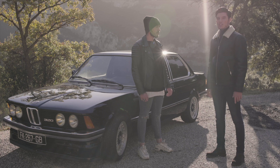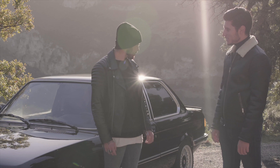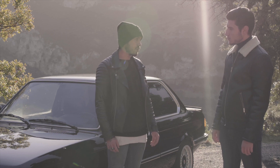We are now with Jarod, the owner of this E21. Explique-nous un peu ton véhicule. C'est une E21 320 6 cylindres de 79, l'une des premières phase 2, 6 cylindres à carburation, 4 corps Solex.